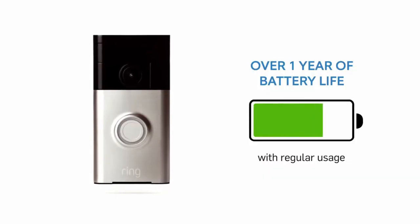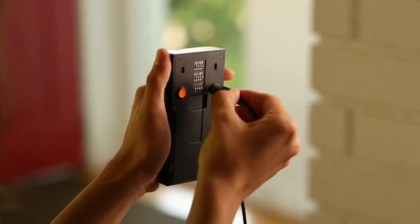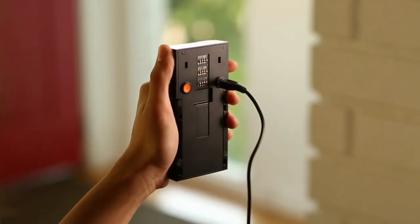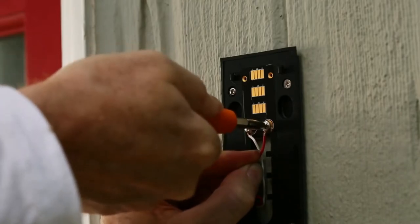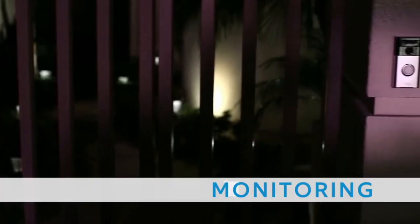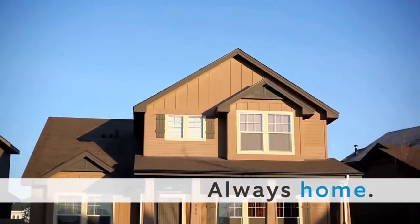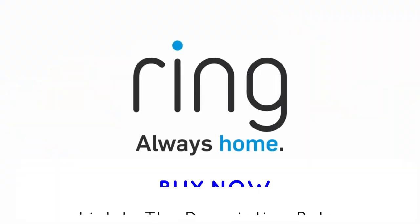With dual power options, you can power Ring with a built-in rechargeable battery, good for over 12 months of regular use, or hardwire Ring to your existing doorbell. With convenience, 24-7 home monitoring, and the peace of mind of added security, Ring families are always home. Order your Ring video doorbell today!